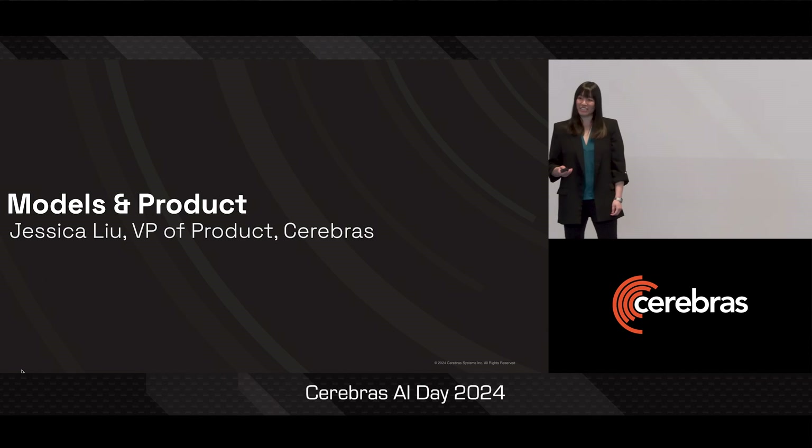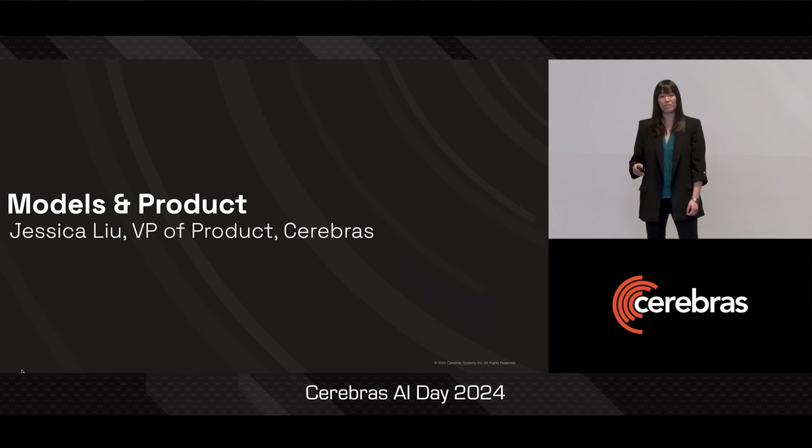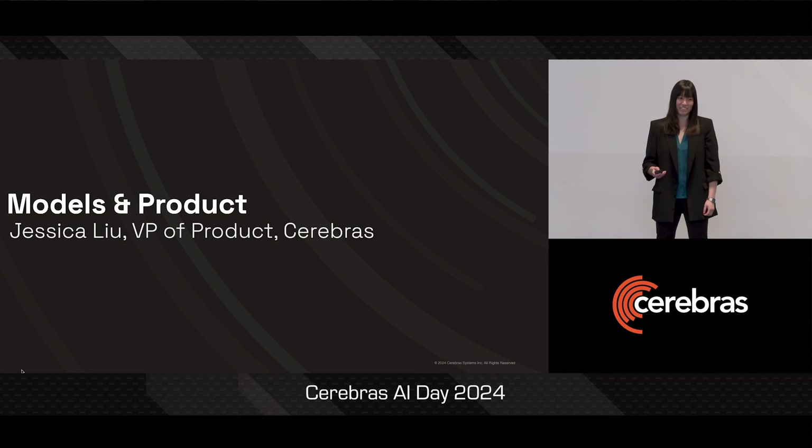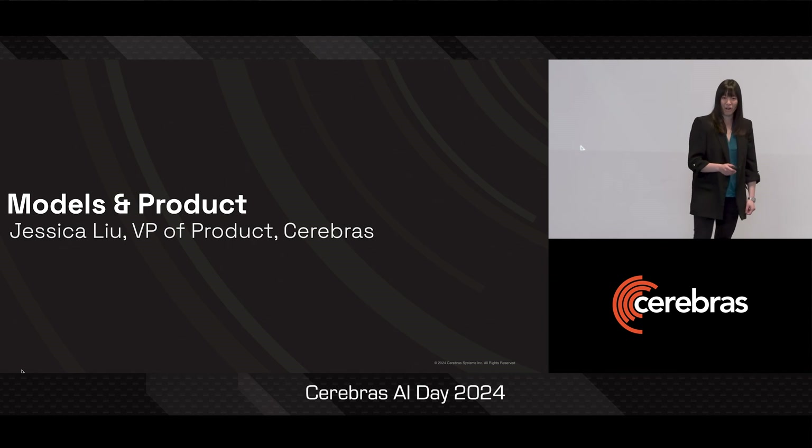Today, I want to talk to you about why Cerebras is the best platform for getting you to state-of-the-art Gen AI results. And this all comes back to Cerebras' ease of scaling, which is key not only for running these large models, but also for getting to the best model quality.